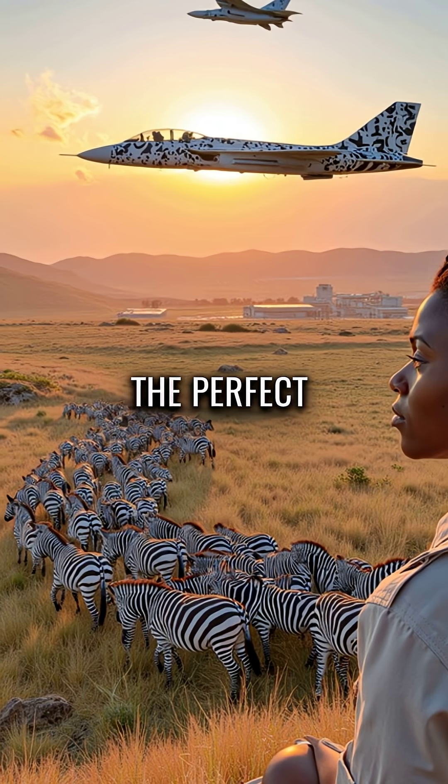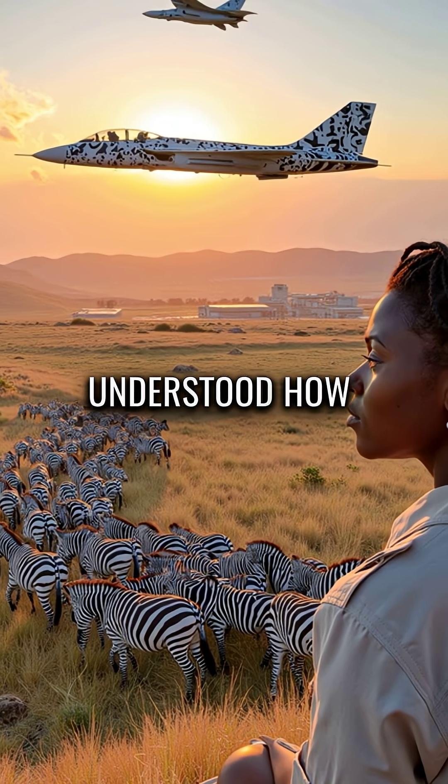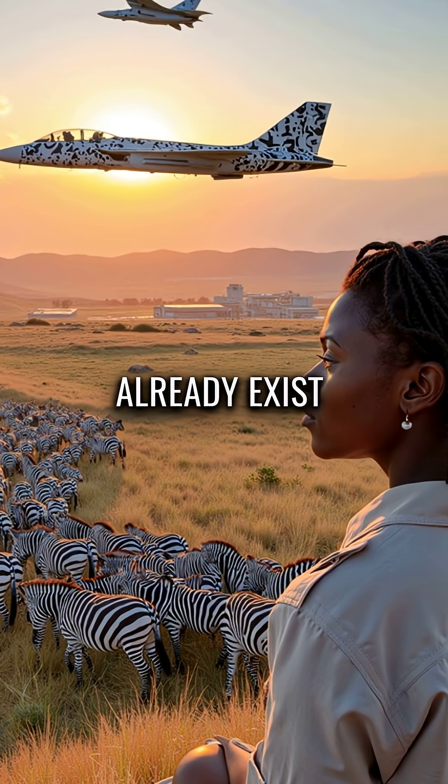Nature created the perfect optical illusion millions of years before humans even understood how vision works. Sometimes the best innovations already exist in the wild.